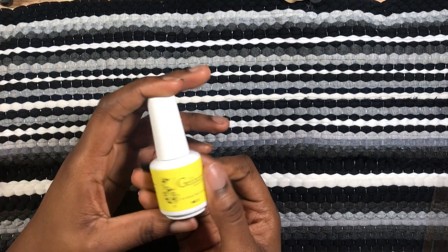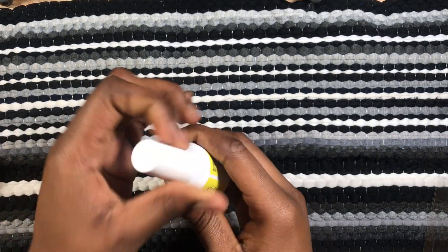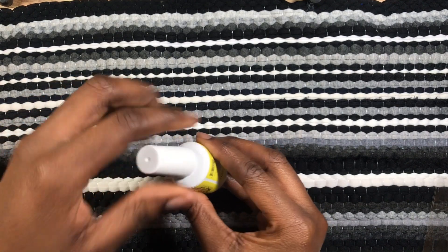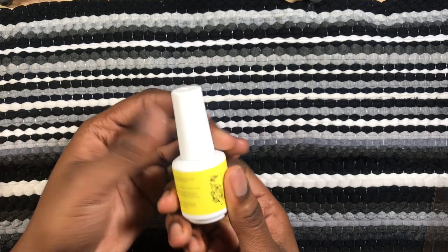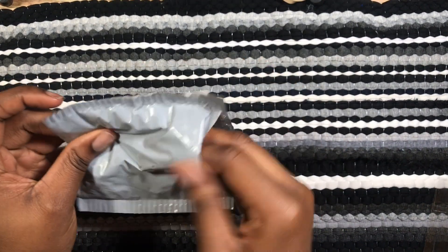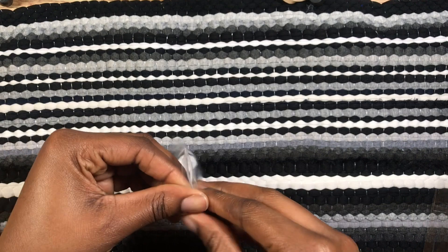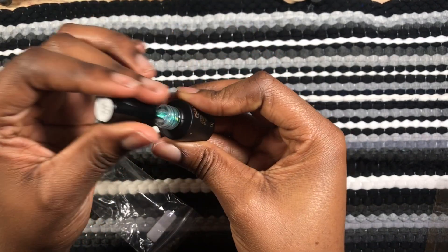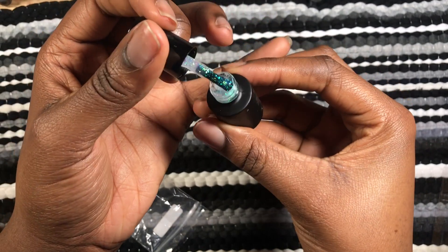This is from eBay — I ran out of top coat and couldn't wait for the ones I ordered on AliExpress, so I bought this for about eight dollars. No other person was selling it cheaper, I was so mad. The ones I ordered on AliExpress did come in the mail but sadly they spilled in the bag, so I didn't include them in this haul. That's my second miss on AliExpress, but whatever.